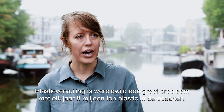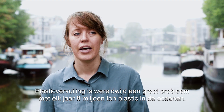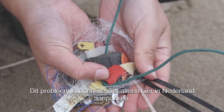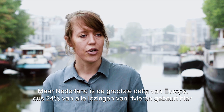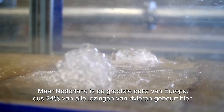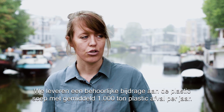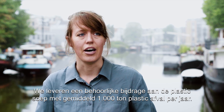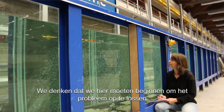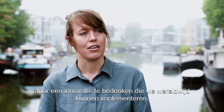Plastic pollution is worldwide a major problem, with 8 million tons of plastic ending up in the oceans every year. This is a problem that we can't tackle only here in the Netherlands. But the Netherlands is the major delta of Europe, so 24% of all discharge of rivers happens here, and we also make quite a contribution with on average around 1000 tons of plastic waste a year to this plastic soup. And we think that we need to start here to solve the problem and come up with a solution that we can implement globally.